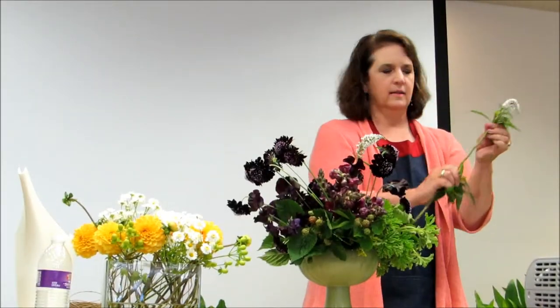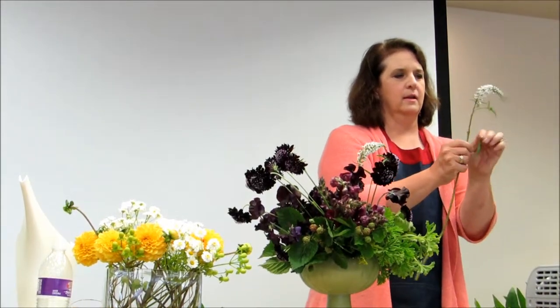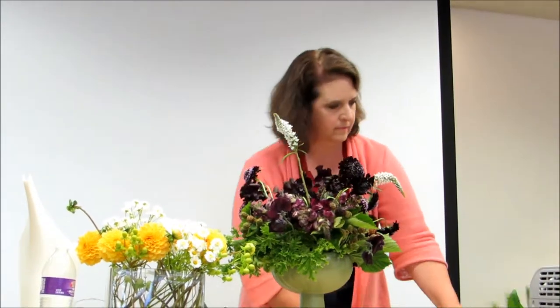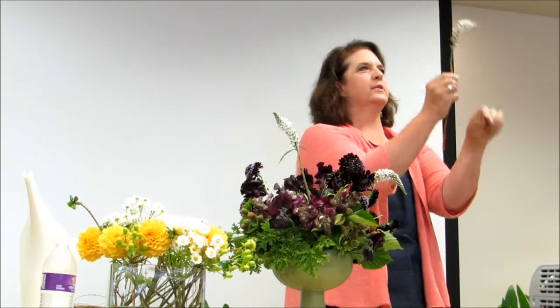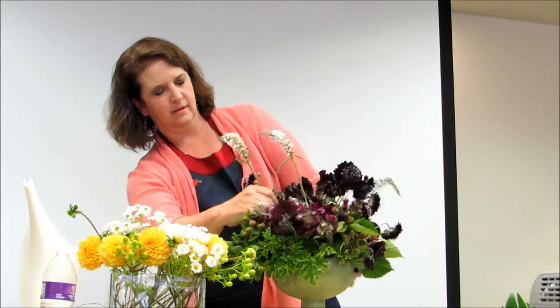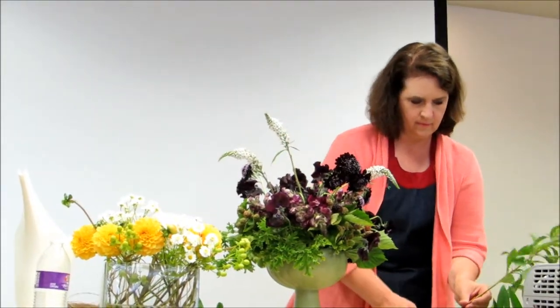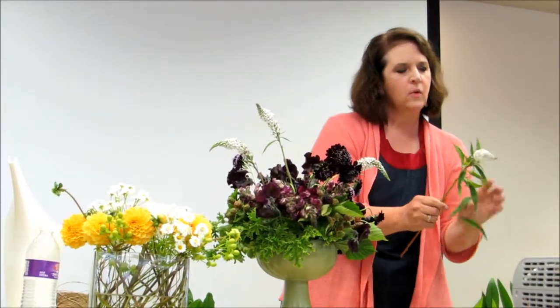It's like picking the ones that have the most interesting shape personalities. One of the things that I encountered when I was working on this book, the 50 Mile Bouquet, is that I was really advocating for seasonal flowers.